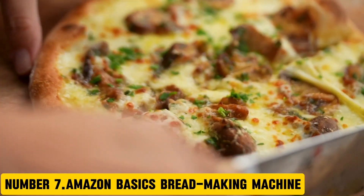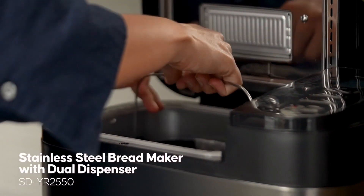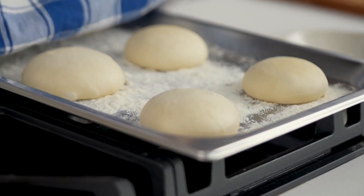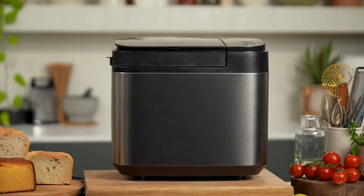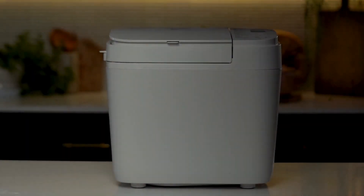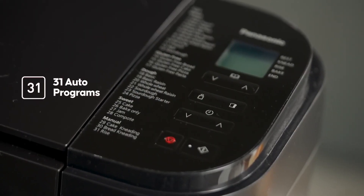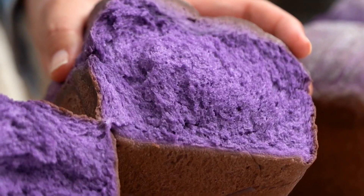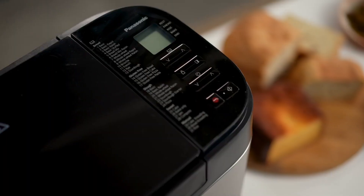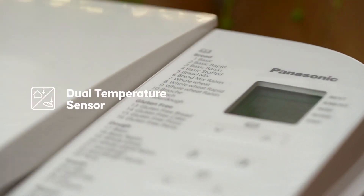Number 7: Amazon Basics Breadmaking Machine. Introducing the Amazon Basics Breadmaking Machine, a compact and easy-to-use appliance that allows you to bake freshly baked bread at home. With this machine, you can create a variety of bread types, from crusty baguettes to soft sandwich loaves, in just a few simple steps. The machine features a 2.5-pound capacity, allowing you to make multiple loaves at once. The intuitive interface and automated process make it easy to use, even for beginners.